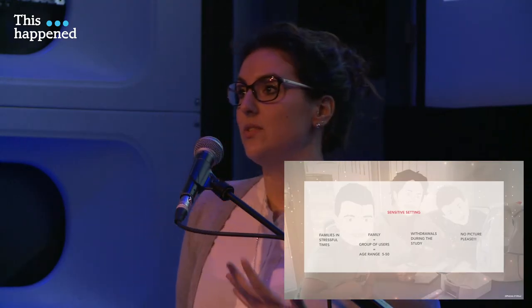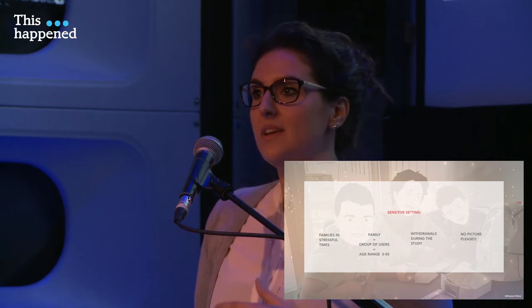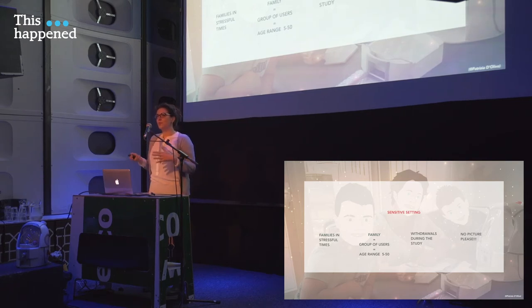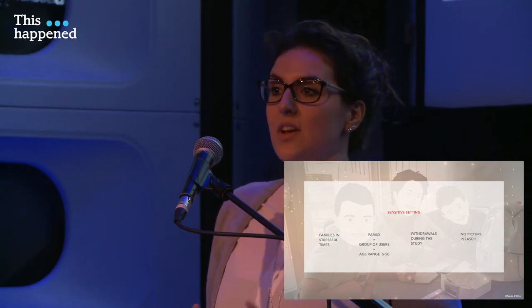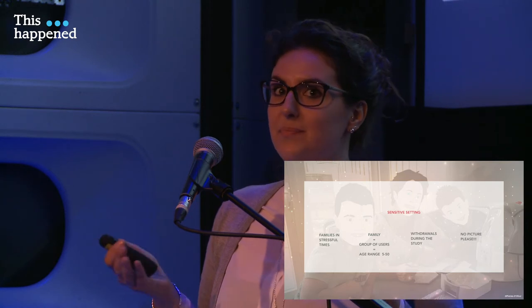Moving to the sensitive setting of the family — these families are dealing with a quite stressful time, which means that sometimes they are not willing to share every personal experience, or they can get really emotional. So you need to learn to empathize a lot before starting to interact with them. When I talk about family, I talk about a group of users, so you end up doing interviews with a lot of people in the same room — maybe spending most of the time trying to catch the attention of a five-year-old kid running around the house or playing with a tablet. And those children are sick, so even if you schedule all the interviews you want, a few hours before reaching the family they might call to say the child cannot do the interview. So you need to always have a plan B.